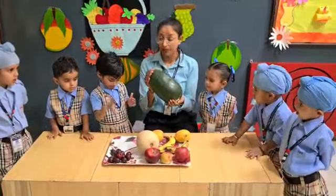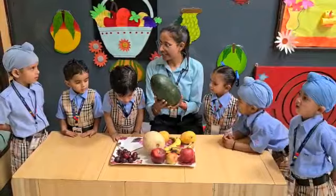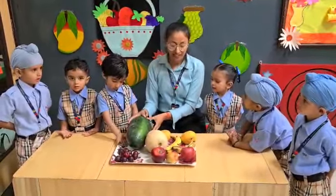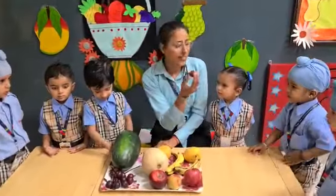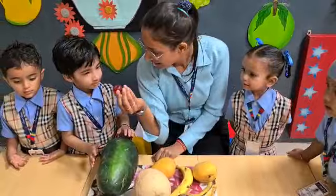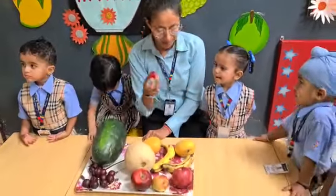What is the name of this big fruit? What is the name of this small fruit? It is plum.